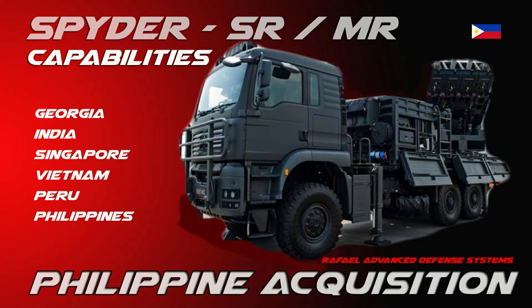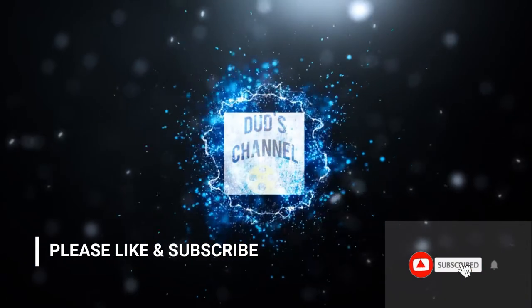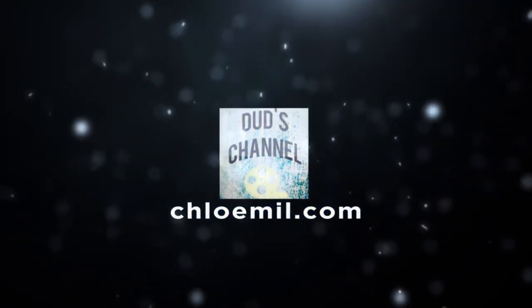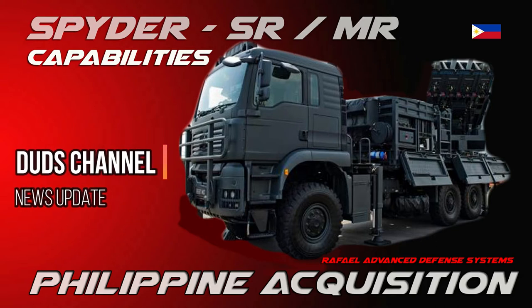Today we will talk about the Spider's capabilities of Raphael Advanced Defense System, which the Philippines acquired. Please do like and subscribe to my channel. We will talk about Spider's capabilities and go through its specifications.